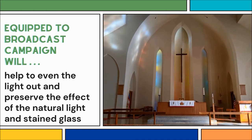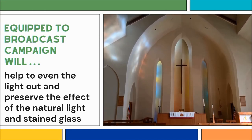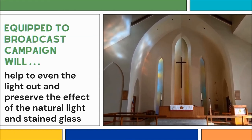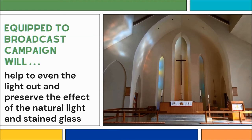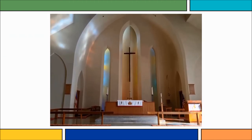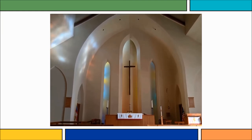What our Equip to Broadcast campaign is going to help us do is even that light out. It'll look just as great with the natural light coming through — you'll still be able to enjoy and appreciate the way the great window and the stained glass behind the high altar cast their light right during the service.